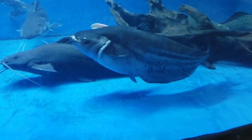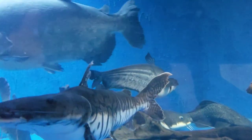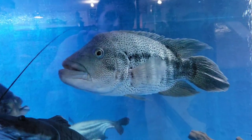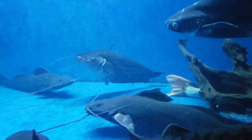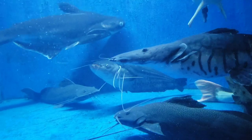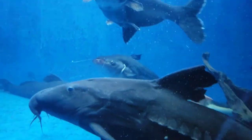Moving over here — this is a true Wallago leeri, a true monster. This also came from Rick Ferguson and he's put on some size since he's been here. When he first came in he was super torn up because he and King were transported in the same tub — King was beating up on poor Wally the Wallago. As you can see his fins are just now starting to heal up; you can see splits in his tail but they are healing. He looks a hundred times better.